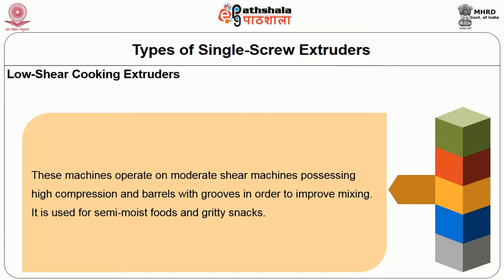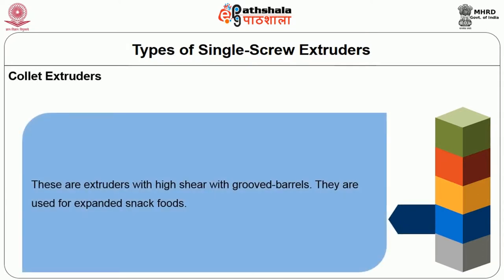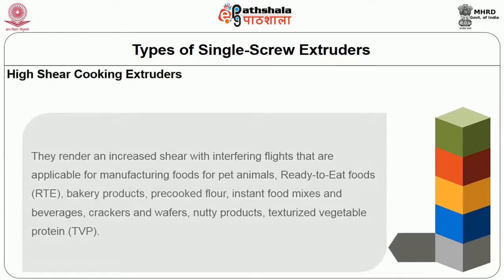The next class includes collet extruders, operated with high shear and grooved barrels, mainly used for expanded snack foods. Next come high shear cooking extruders, which render increased shear with interfering flights. These are applicable for manufacturing pet foods, ready-to-eat foods, bakery products, pre-cooked flour, instant food mixes, beverages, crackers, wafers, nutty products, and texturized vegetable proteins.